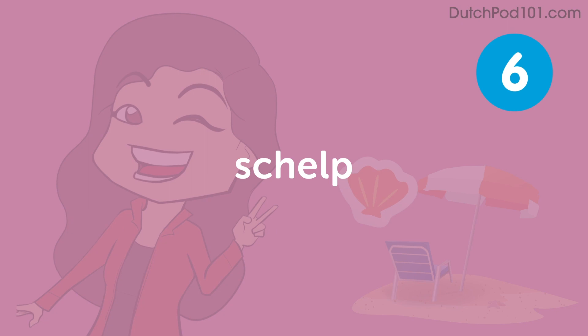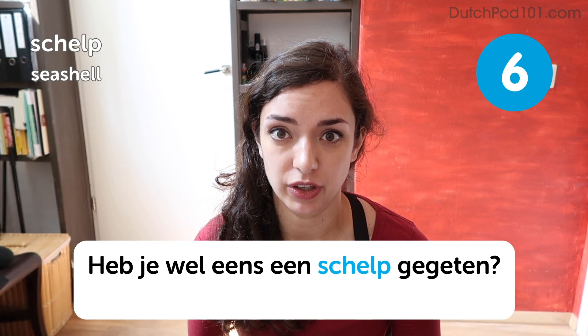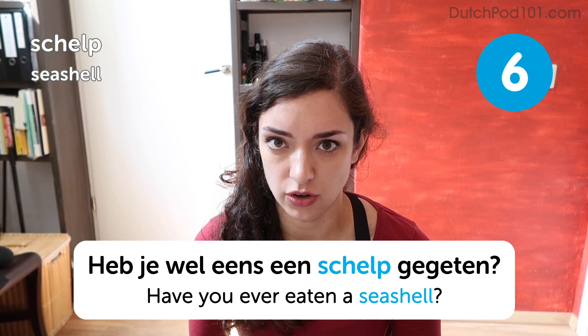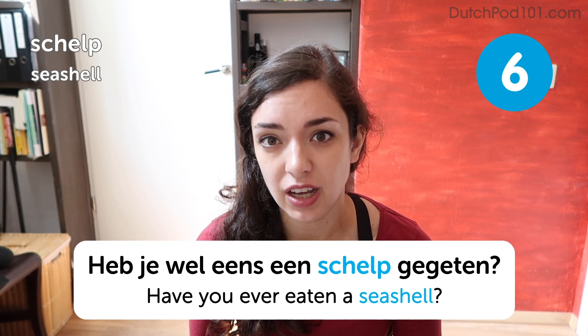Schelp. Schelp. Seashell. Heb je wel eens een schelp gegeten? Have you ever eaten a seashell? That just seems like the most random question ever, like have you ever inhaled a tree or something. Don't eat seashells, guys. It's not what they're for. It would be a mistake. However, the word schelp is a good one to practice because it has that tricky Dutch sch sound at the beginning. Charming, isn't it?